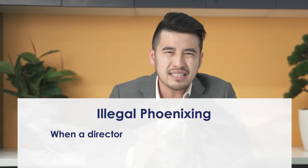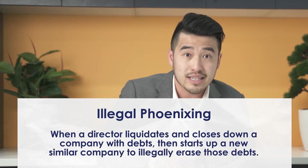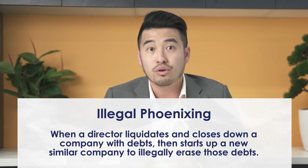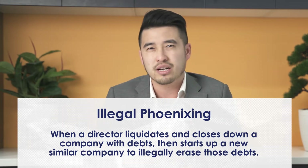If you don't know what illegal phoenixing is, it's basically when a director liquidates and closes down a company with debt and rebirths it or a similar company with a fresh start, resulting in clearing all their debts and responsibilities. Some directors have been changing their names to make it harder for them to be identified as well. The government has had some troubles so they've brought in a new way of managing this.